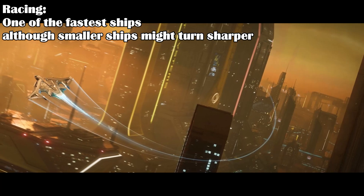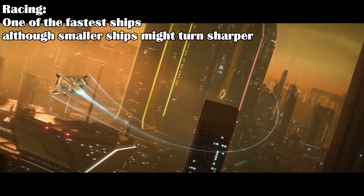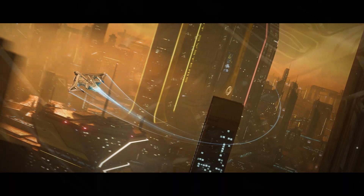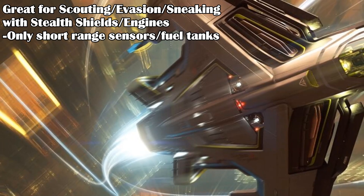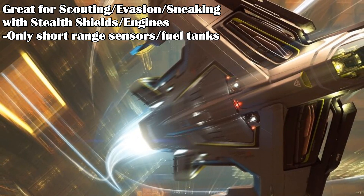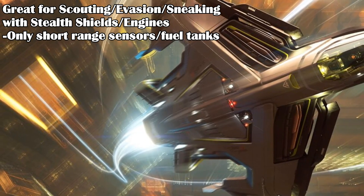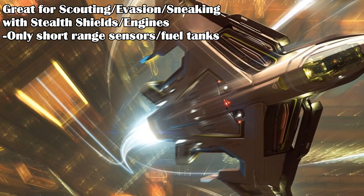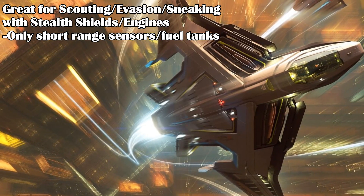Just watch yourself on tight turns when flying at full speed. Smaller racing ships might be able to take tighter turns than the Peregrin, so a good pilot will instead reserve full speed only for the straightaways. For scouting, the high speed and stealthy engines are great for getting in and out safely, but the small scanner does limit the range you can detect targets, so you have to get close. The smaller fuel tanks also limit the range the Peregrin can travel for scouting, though you could replace the quantum drive with a longer-range non-stealth version if needed.